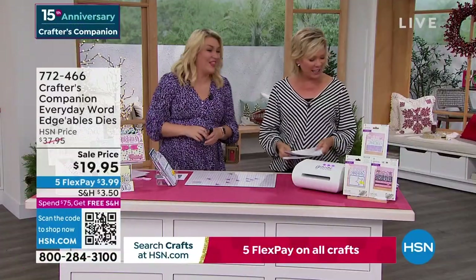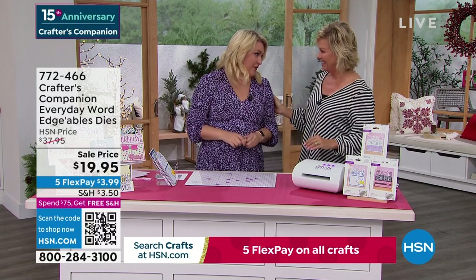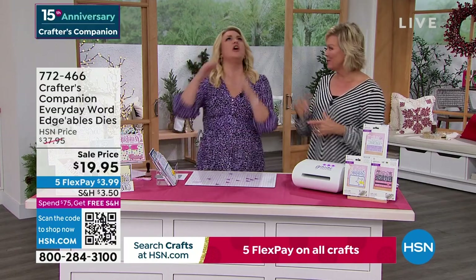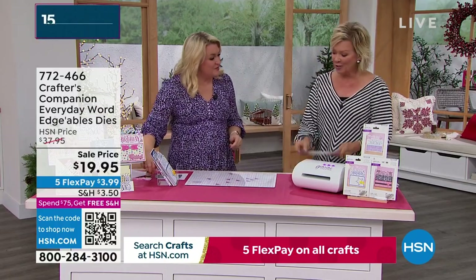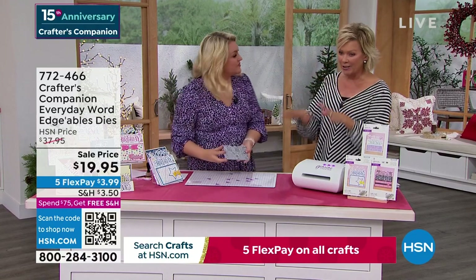15 years ago we launched this beautiful lady's line at HSN — Crafter's Companion. Go and try to search what Sara looked like 15 years ago! We're going to move along into a couple of final pieces. This is the Crafter's Companion Everyday Word dies.